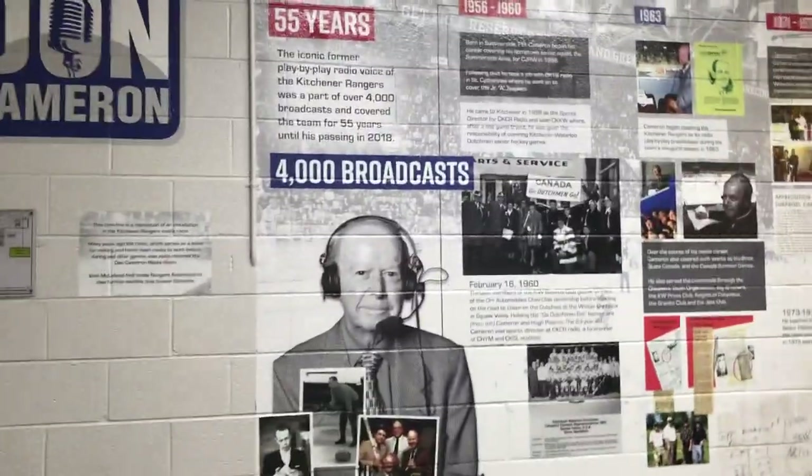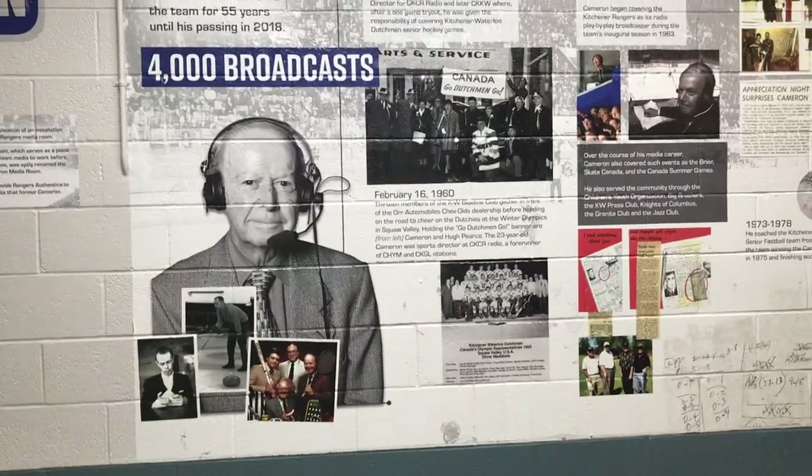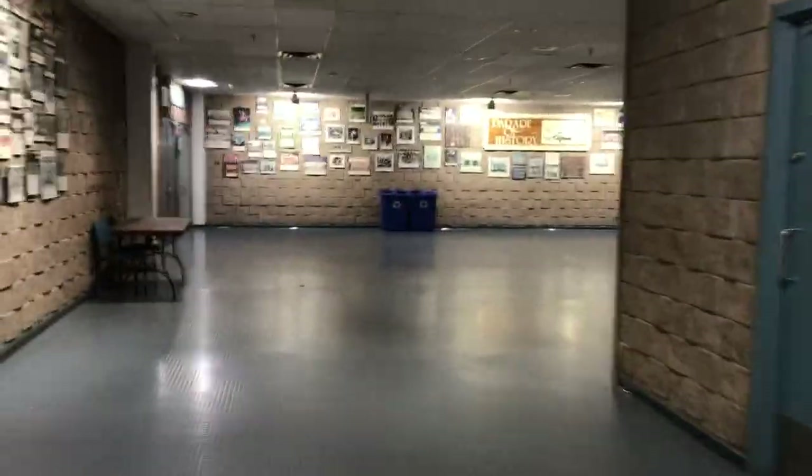Arguably one of the best, Brian Bellows, to ever play here — of course went on to win a Stanley Cup. Don Cameron: just let that sink in — 55 years of broadcasting, more than 4,000 broadcasts, and a true idol of mine. There's a nice beer nut stand that's usually here during the games. Some Sports Hall of Fame on the walls.